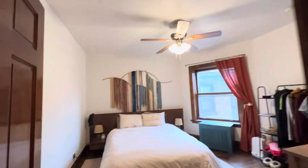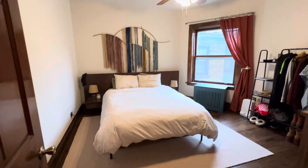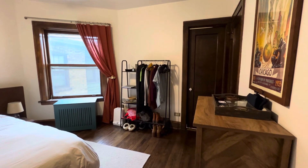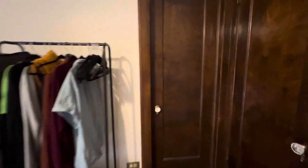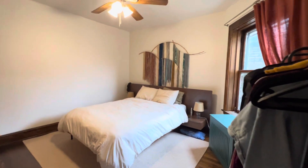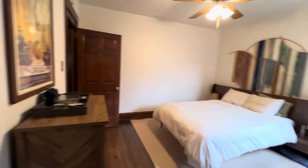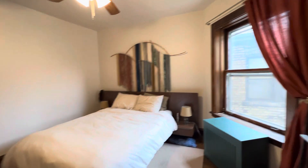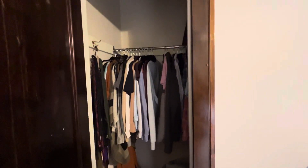This is the first bedroom. It's a Jack and Jill — it has a bathroom beyond that door. I'll come back around and show the bathroom. Nice large bedroom with a lot of natural sunlight. This is the closet.